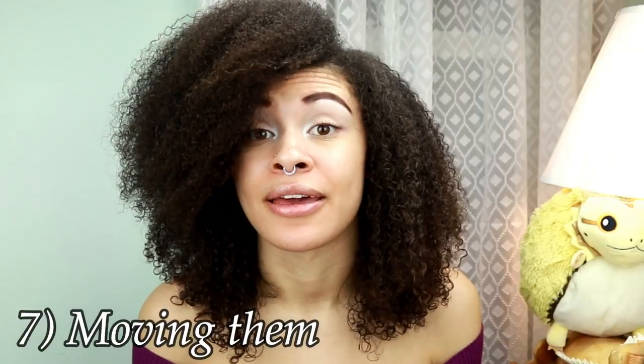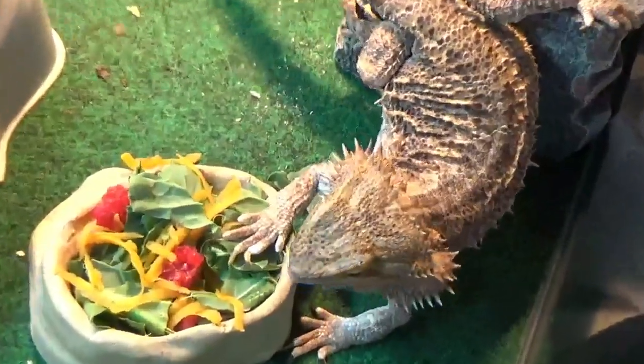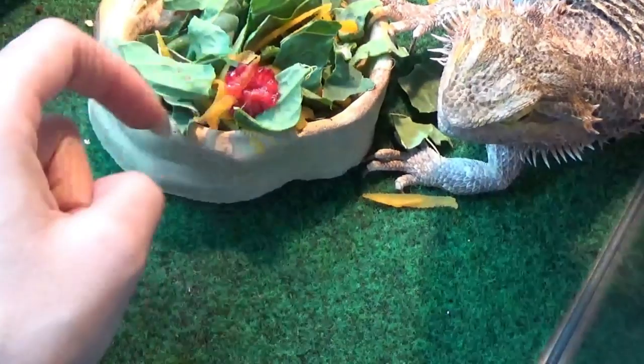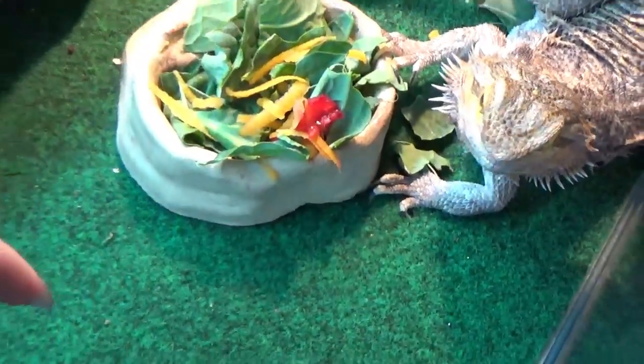Number seven — and this one is really silly but it does happen. One of my bearded dragons, Nixie, is exactly like this: moving them. She's a princess and likes to be treated as such. If I go to feed her and her hand is in the bowl, she'll accidentally bite her hand trying to get food, so I'll move her hand out of the way and she'll just stop eating because she doesn't like that I moved her. Just try not to touch them when they're eating, because sometimes they will literally not eat for hours or even for the rest of that day because you moved them.